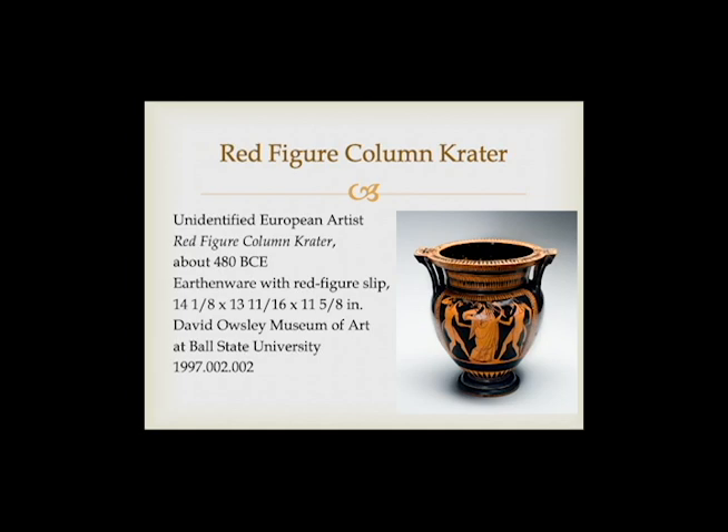Who are these figures on the crater? Firstly, we see Dionysus, the Greek god of wine and fertility. He is cloaked in a toga and he is holding a plant branch with a horn of some kind. If the dabs of gray are to be believed, Dionysus may be holding a branch of a grapevine.